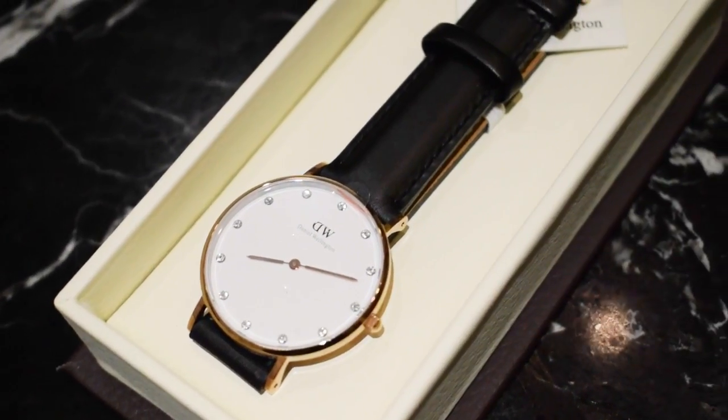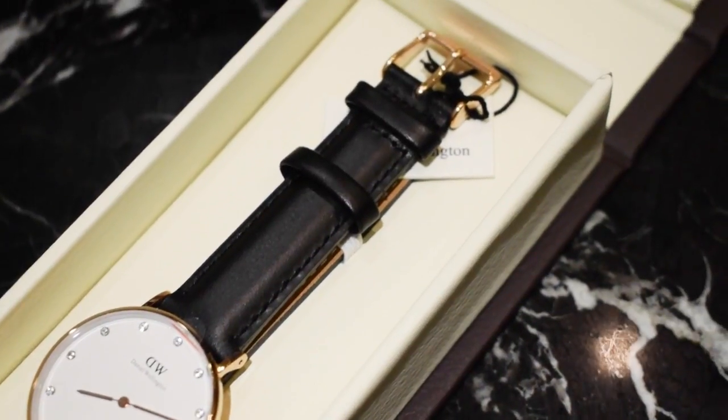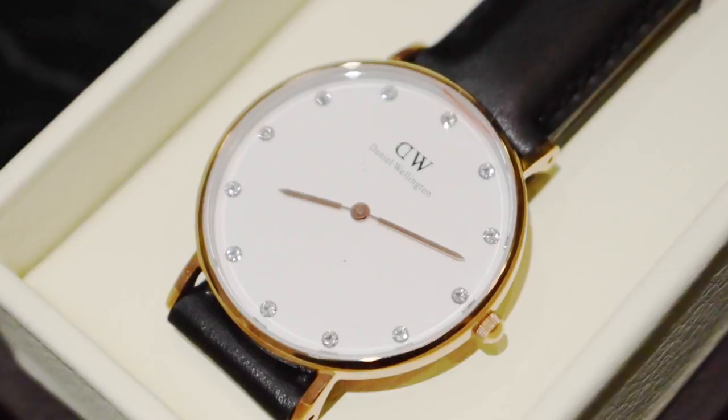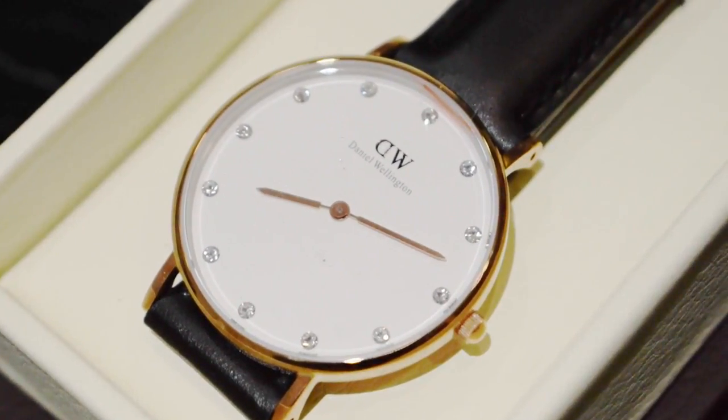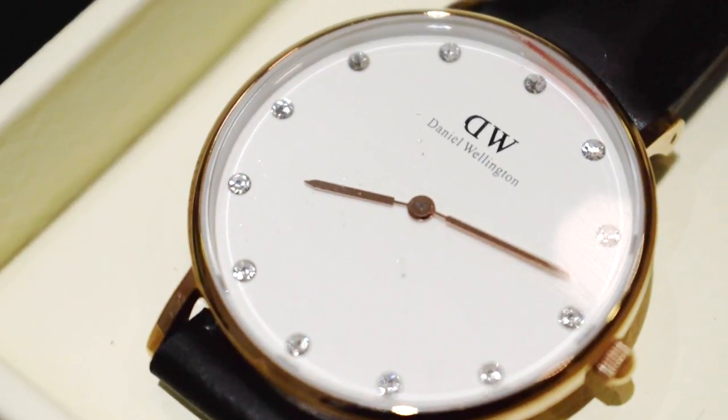So the one that I chose is the Classy Shuffle in 24mm. It doesn't have any numbers on it. And instead of numbers, they have these little diamonds around it.